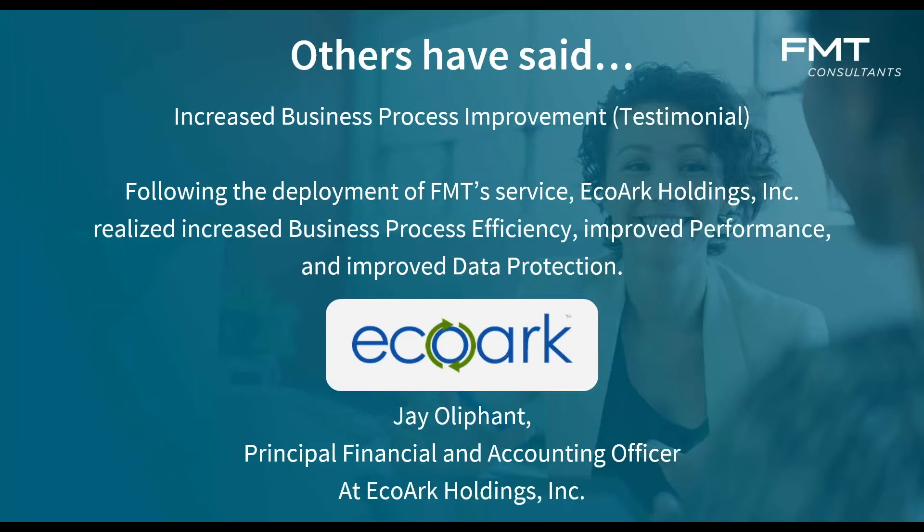Some testimonials from clients we've worked with: following the deployment of FMT services, EcoArk Holdings realized an increase in business process efficiency, improved performance, and improved data protection — specifically around data protection and IT infrastructure services.